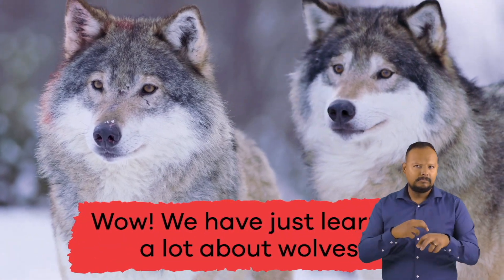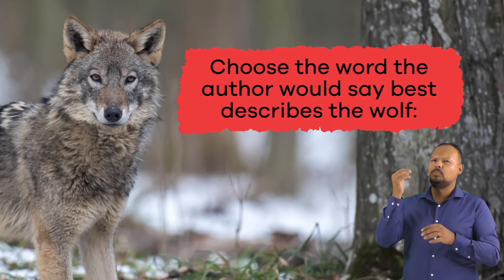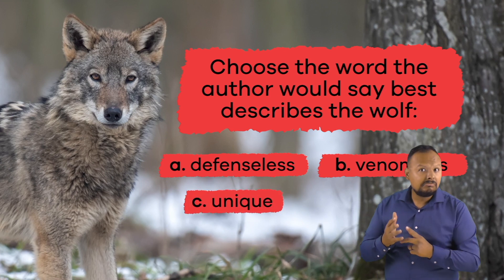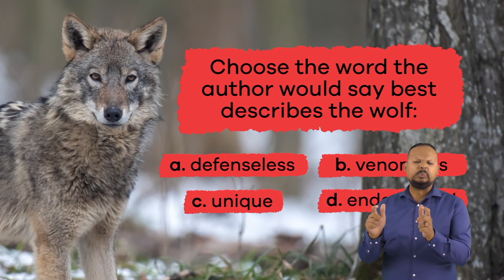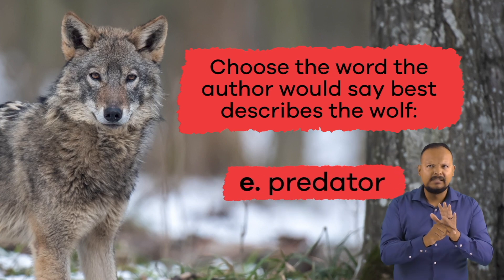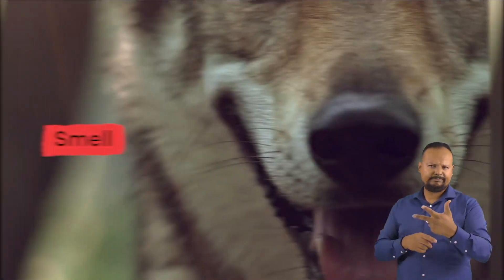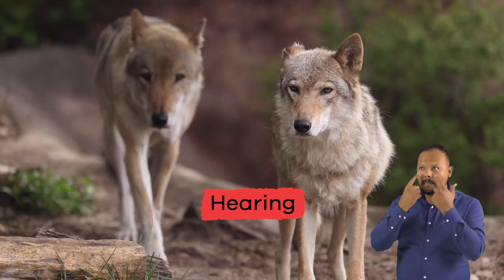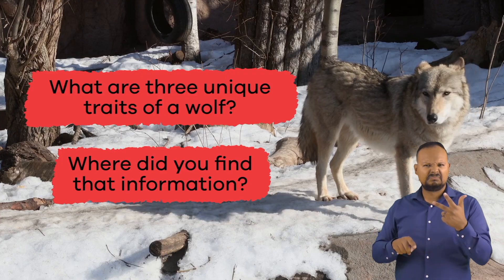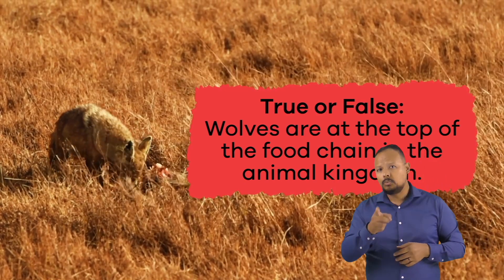Wow! We have just learned a lot about wolves. Let's review. Choose the word the author would say best describes the wolf: A. Defenseless. B. Venomous. C. Unique. D. Endangered. E. Predator. What are three unique traits of a wolf? They have a keen sense of smell, sharp eyesight, and exceptional hearing ability. True or false? Wolves are at the top of the food chain in the animal kingdom. True. Great job, friends!